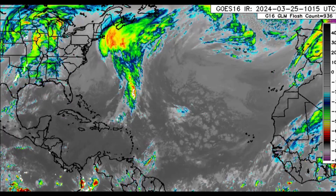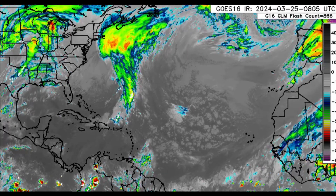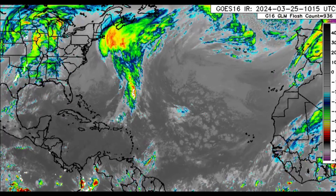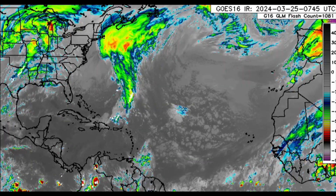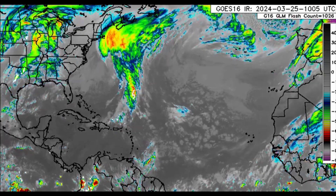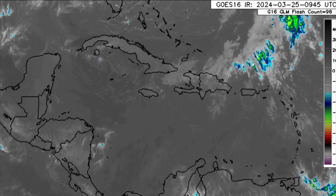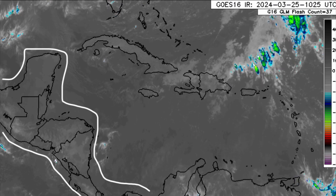Hello everyone, welcome to this update video this morning. We're going to be looking at what's happening across the Atlantic as usual, but later in the video we'll be taking a look at what models have to show for April as it relates to precipitation forecasts for the Caribbean. Right now, across the Caribbean and even towards Central America, not much is really happening — a beautiful morning across most islands.